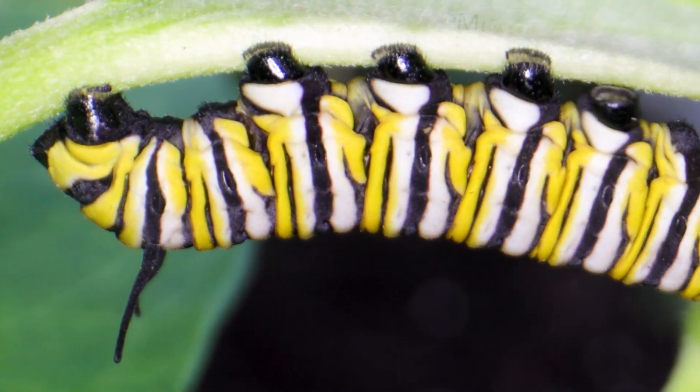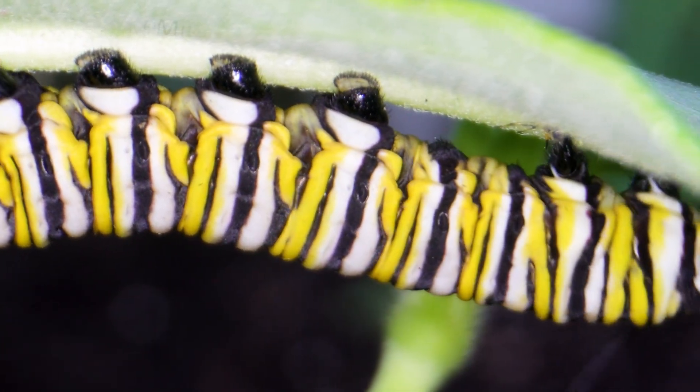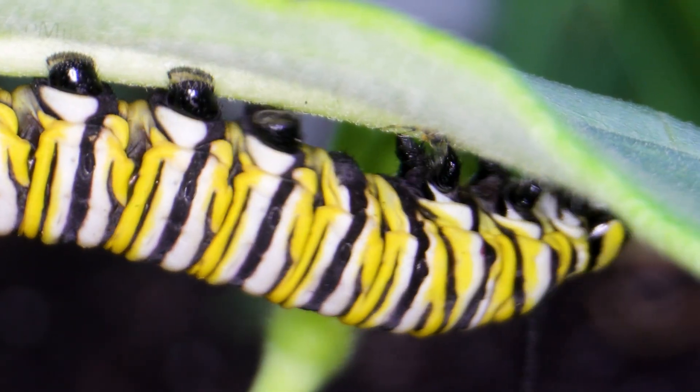Its bold stripes of yellow, black, and white announce a clear warning: I am toxic. Do not eat me.